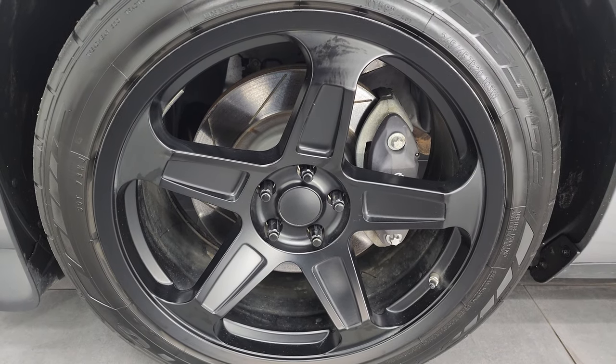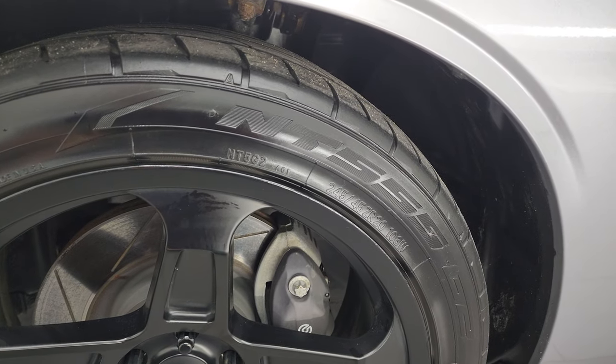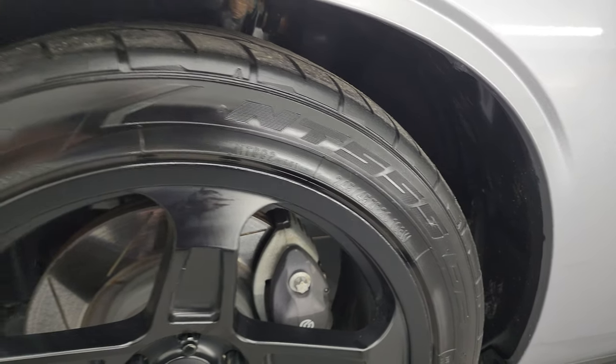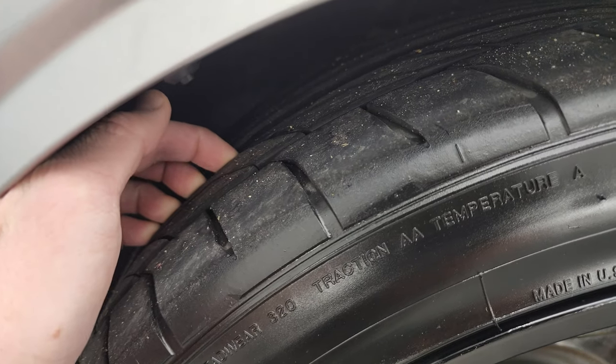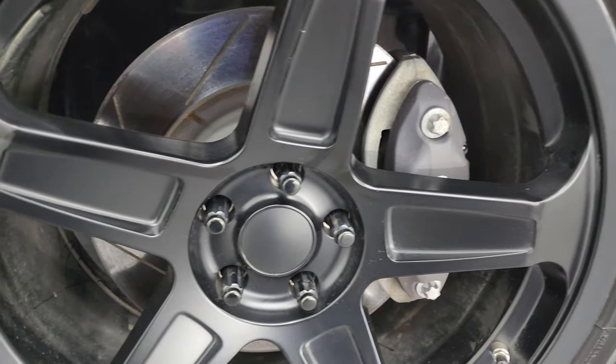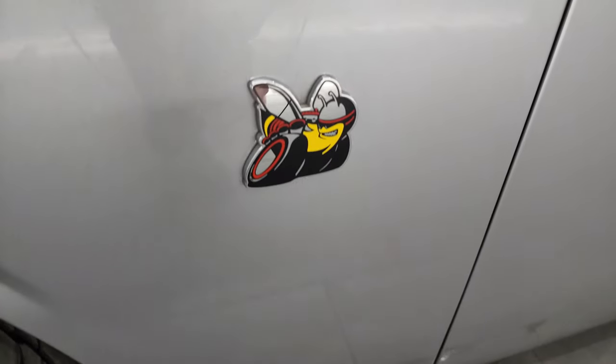It comes with the 20-inch painted alloy wheels and it has Nitto NT555 tires. These are 245/45ZR20s. I would say they have probably about 60% to 70% of the tread left on them in the front. You get the Brembo brakes with the slotted rotors up here as well. There's that Scat Pack logo.